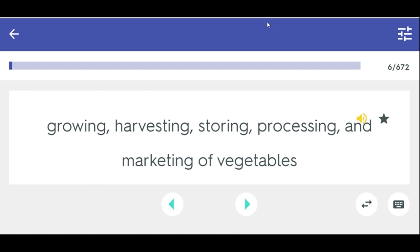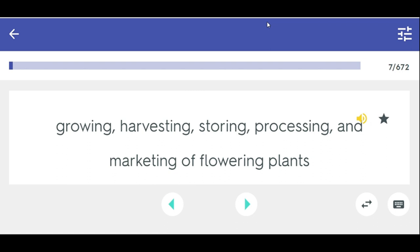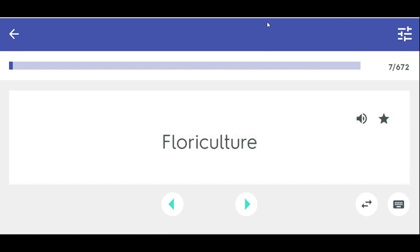Olericulture — growing, harvesting, storing, processing, and marketing of vegetables. Floriculture — growing, harvesting, storing, processing, and marketing of flowering plants.